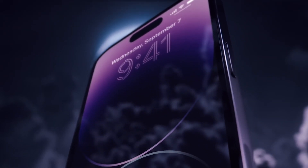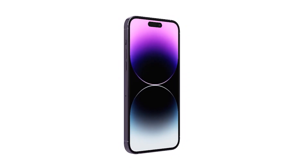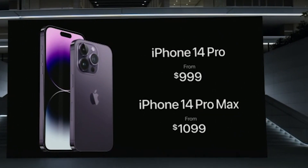Apple recently launched the new iPhone 14 series. Here is everything that's new coming to the 14 Pro and Pro Max. The smaller Pro model will start at $999 and the bigger Pro Max will start at $1099. The prices are the same as the 13 Pro and Pro Max from the previous year.